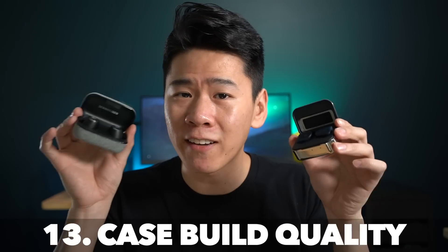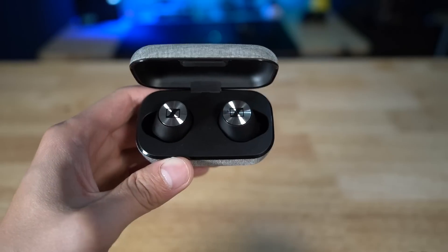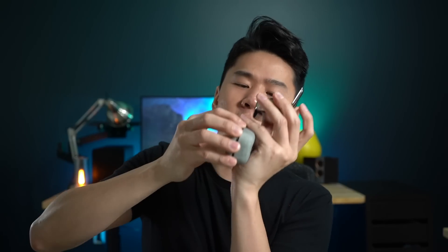Last but not least, the build quality of the cases. Both use USB Type-C to charge, which is very convenient and is standard in 2019. The obvious advantage with the Sennheisers is that the earbuds are secured magnetically in the case so they don't fall out, whereas the MW-07s do not have that — the earbuds just kind of fall out. Both cases have a magnetic closure with a very satisfying click when you open and close them, which is nice because it doesn't use plastic hooks that may break. And with both cases, opening or closing shows a battery indicator for how much battery is left.